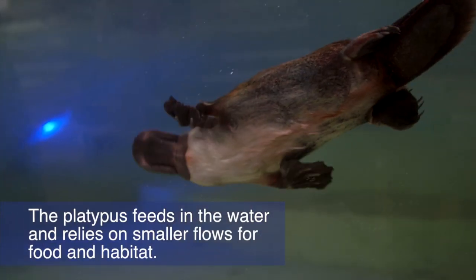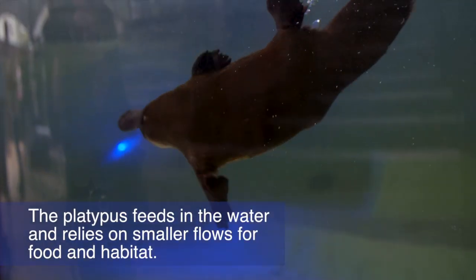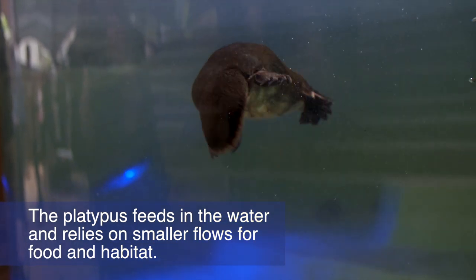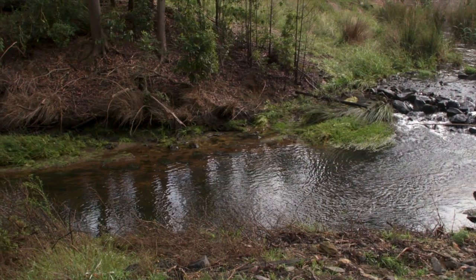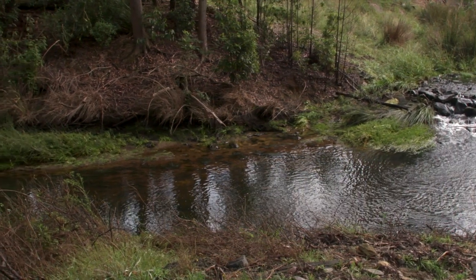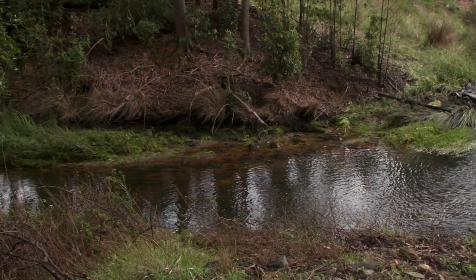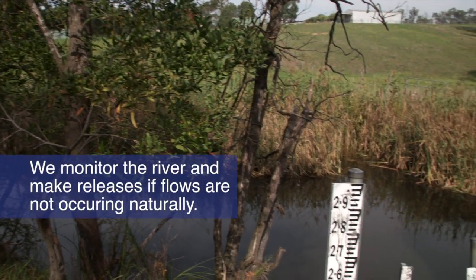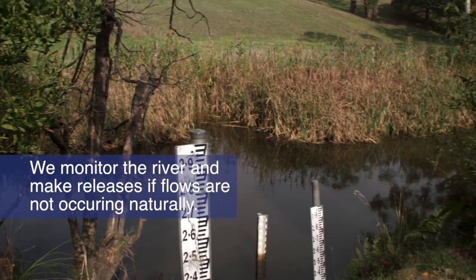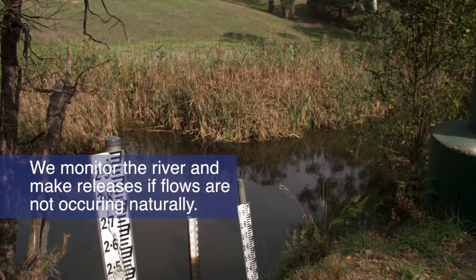The platypus is a unique aquatic animal that feeds in the water and relies on smaller flows to provide good habitat and food. We may make a release in the summer to improve water quality and habitat for water bugs, which are a great food source for the platypus. We monitor the flows in the river, and if the flows do not occur naturally, then a release from the reservoir may be made.